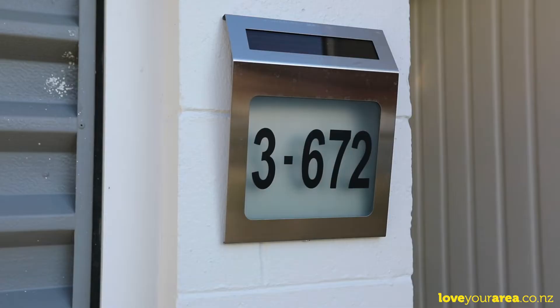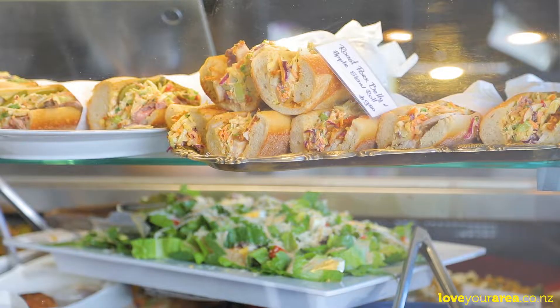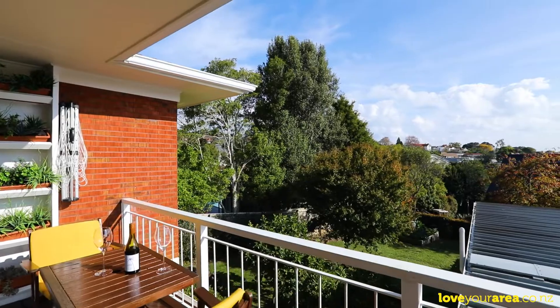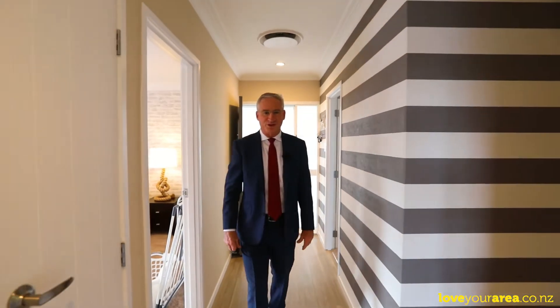On trend, funky and just 250 metres from the buzzy Upland Village, you'll pinch yourself to have found such a spacious and affordable home unit. From the moment you enter here you know that there's something special going on.